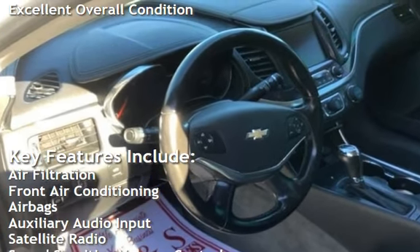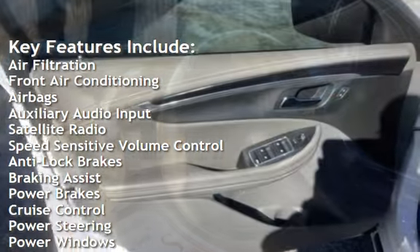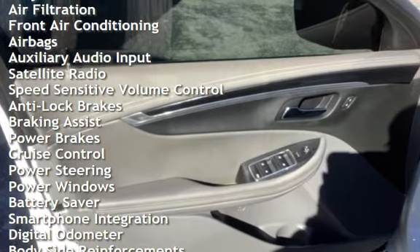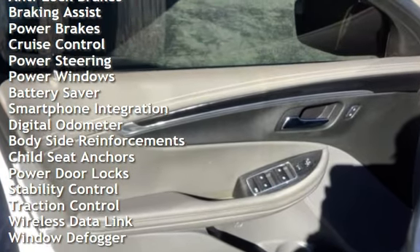Air filtration, front air conditioning, airbags, auxiliary audio input, satellite radio, speed-sensitive volume control, anti-lock brakes, braking assist, power brakes, and cruise control.